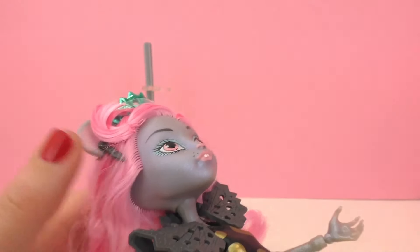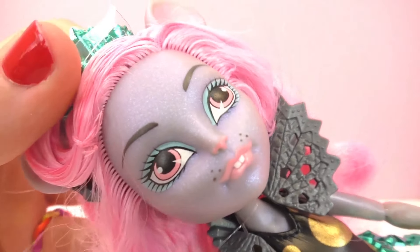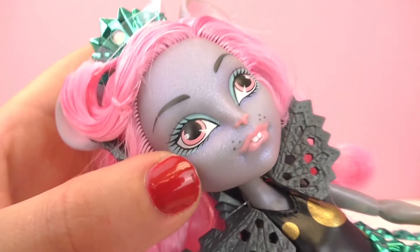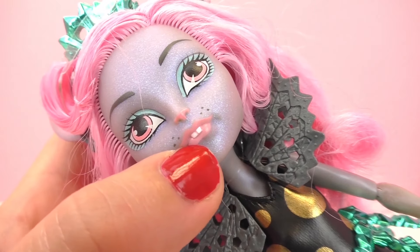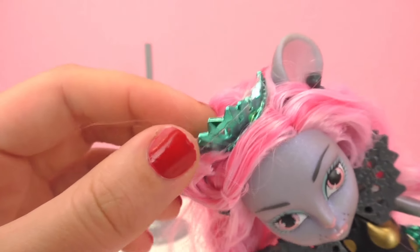As you can see, she has kind of a shimmery gray-purple skin color — very pretty. She has some freckles and a cute little pink nose that looks like a little mouse. Her hair is pink and she's also wearing a little crown because she's the daughter of a king, so I guess that makes her a princess, although I'm not really sure how that works in the rat world.